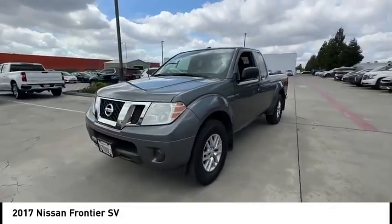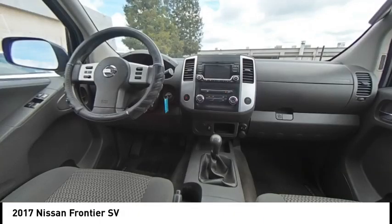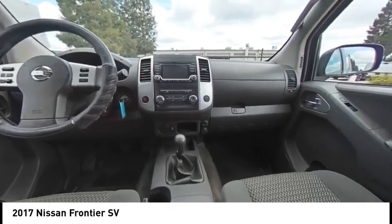The Frontier's interior comforts include cab versatility, under seat storage, and seating for 5. This vehicle has less than 65,000 miles.